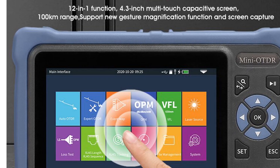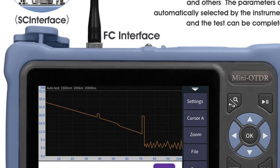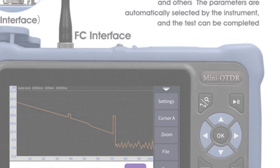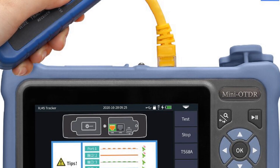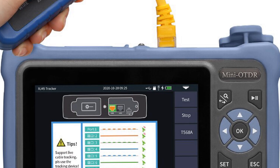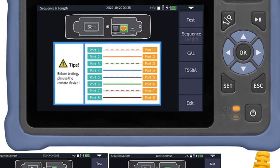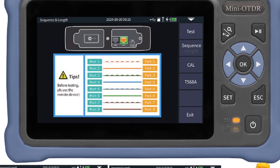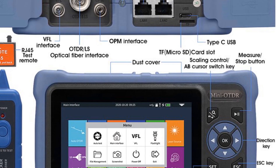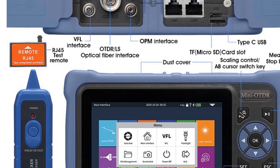The compact size and lightweight design make the Comptico Mini Auto highly portable and suitable for on-site testing. The multifunctional capabilities, including reflectometer, VFL, OLS, OPM, and Ethernet cable testing, provide professionals with a comprehensive tool set in a single device. The Comptico 100km Mini Auto Reflectometer offers advanced features, reliable performance, and comprehensive testing capabilities. Its suitability for long-distance analysis and multifunctional design make it a valuable asset for professionals in the field.